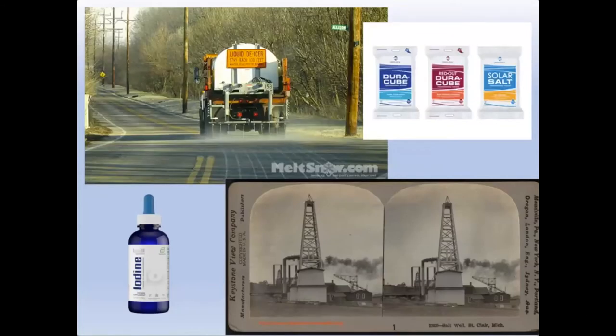Here are various images of products produced from mining salt in Michigan — water softeners, road de-icing salts, and medical grade iodine are all produced here. In the lower image you see a well — some of our aquifers in the deeper subsurface are saline enough that people produce salt water from those aquifers and then evaporate off the water to produce these salt compounds.